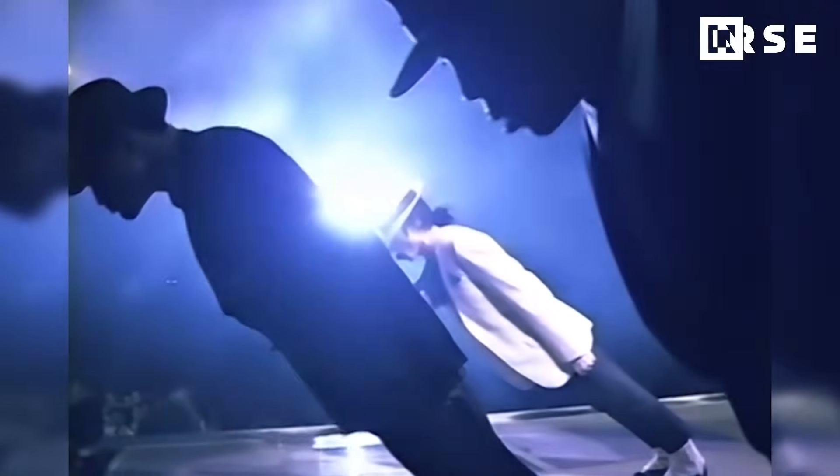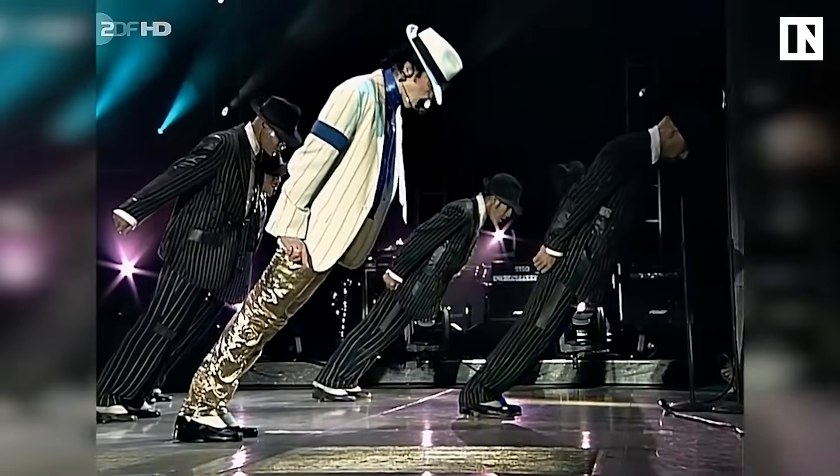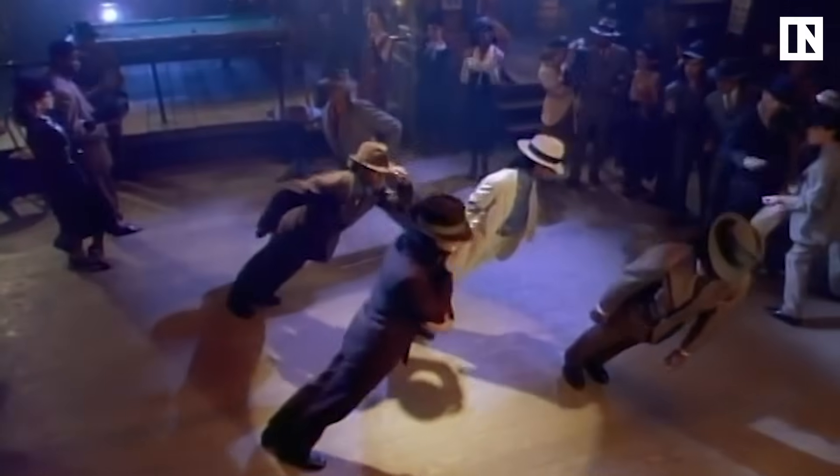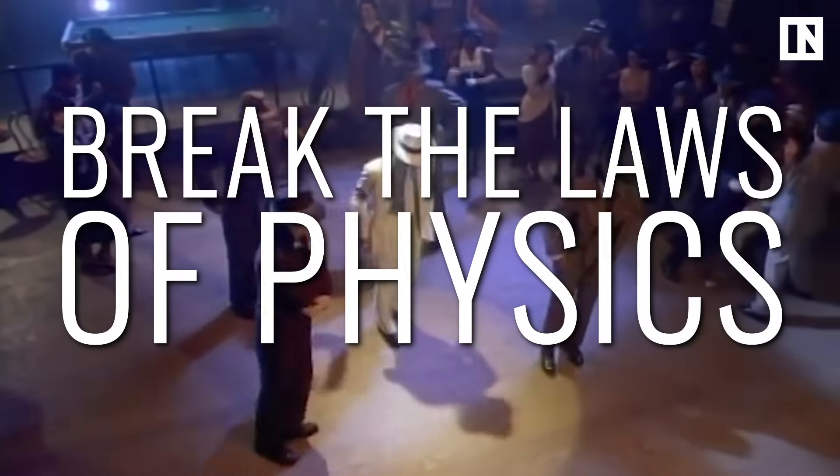Michael Jackson's anti-gravity lean seems to be a scientific anomaly. When he debuted it in the 1988 music video for Smooth Criminal, people had no idea how he was able to pull it off because it seemed to break the laws of physics. In a recent study published in the Journal of Neuroscience, scientists broke down exactly what's going on when someone tries to do the anti-gravity lean.